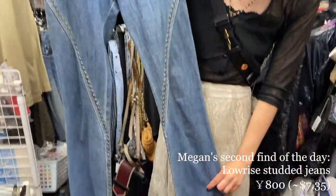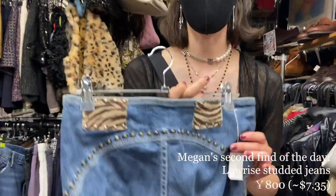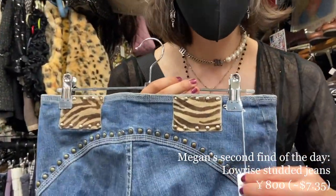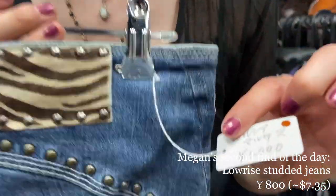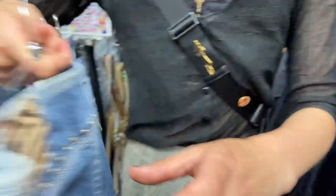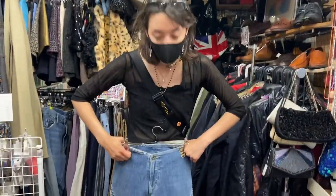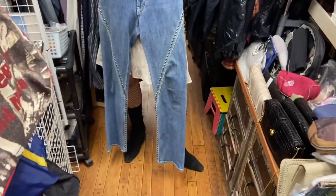I just found these pants — they've got really interesting detailing on the front and back, super unique, and only 1000 yen. It's got a brown sticker and I think that means it's 20% off, so even cheaper. I don't know how they'll really fit but it could be interesting — got the western style still going on.